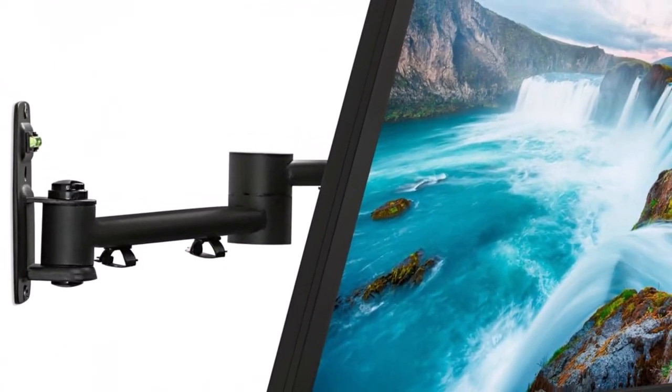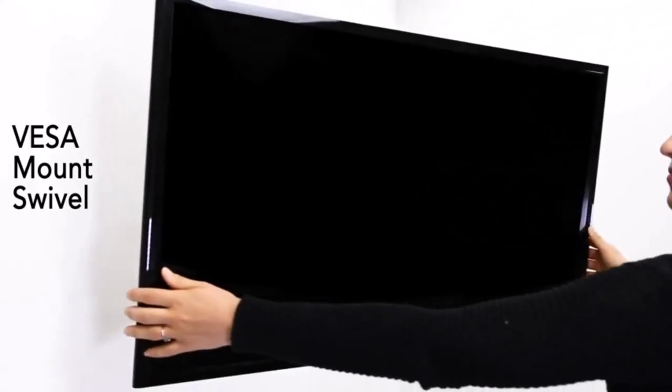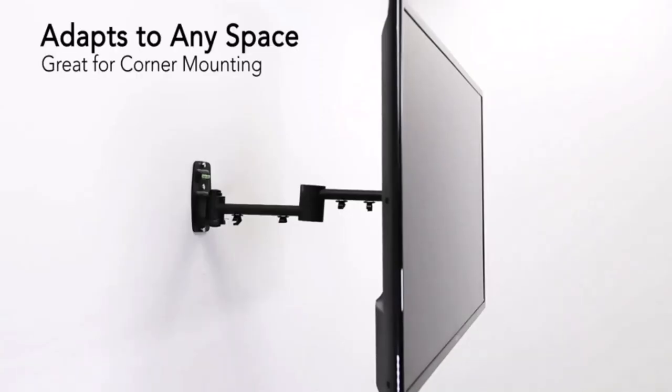We should also note that this model is capable of rotating 360 degrees and tilting 15 degrees up or down. These features give you more options regarding viewing angles and ensure the best TV viewing experience is in your grasp.